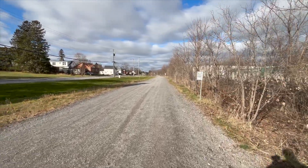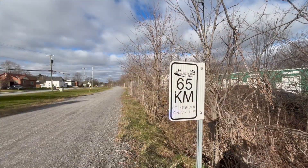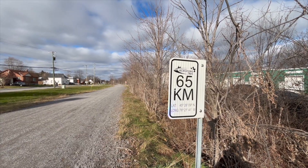It looks like we're coming up to Kilometer Marker number 65. I like how they have these throughout Arnprior.